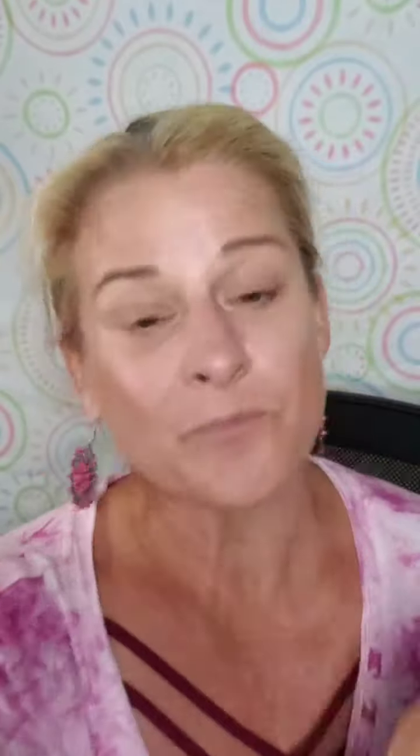We're going to put the SPF on last. Bronzer is a great multi-use product that you could also use just to get out of your house in five minutes or less and not walk around looking like you just rolled out of bed.